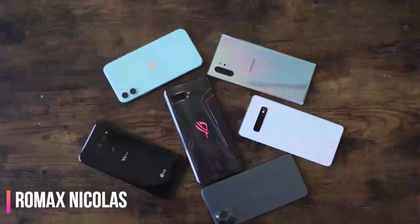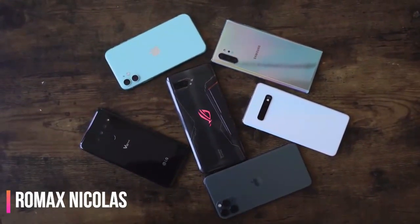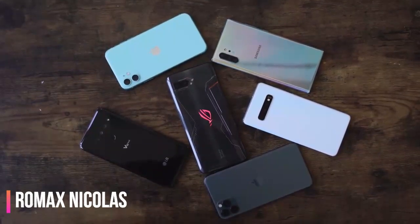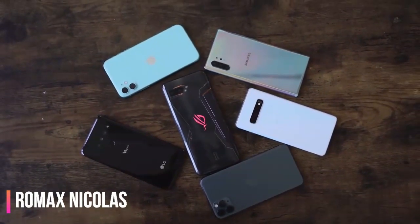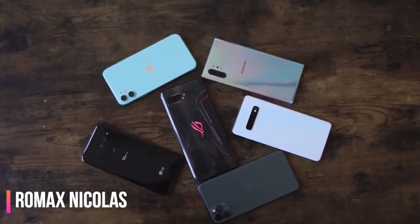In this video, we'll be pairing it up against the Galaxy Note 10 Plus, the Galaxy S10 Plus, the LG V50 ThinQ, because I haven't done that already, and the ROG Phone 2, which by the way is our current winner of the highest decibels in terms of loudest speaker on a smartphone.